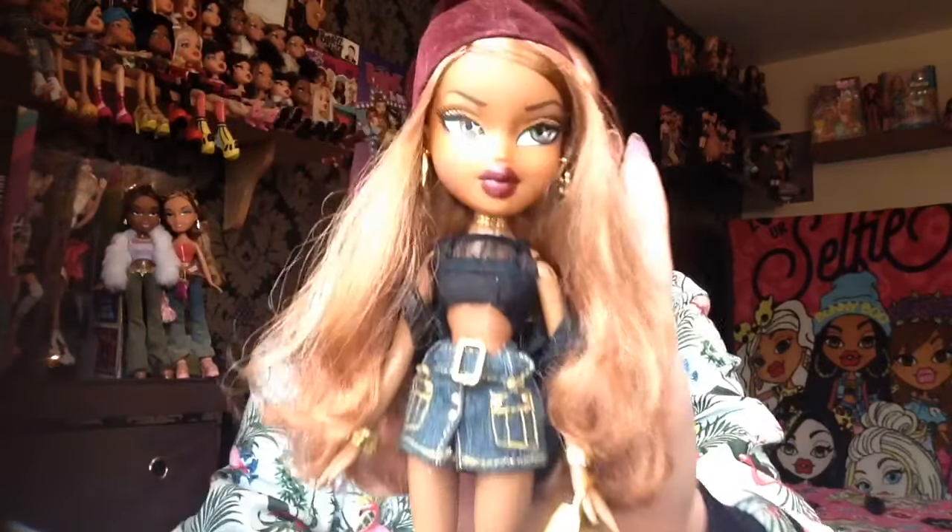The first doll I have to show you today is Flashback Fever Sasha. I got her about two weeks ago and I was literally living for her. She cost me about seven to eight pounds and she came in quite bad condition. Her hair was knotted, tangled, matted and frizzy, and she had pen marks on her face. I was a bit unsure whether I could save her and make her look good, but as you can see I managed to and this is how she now looks.